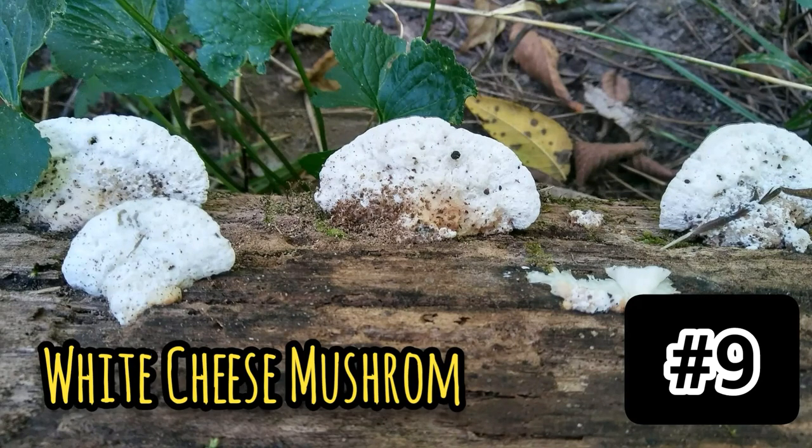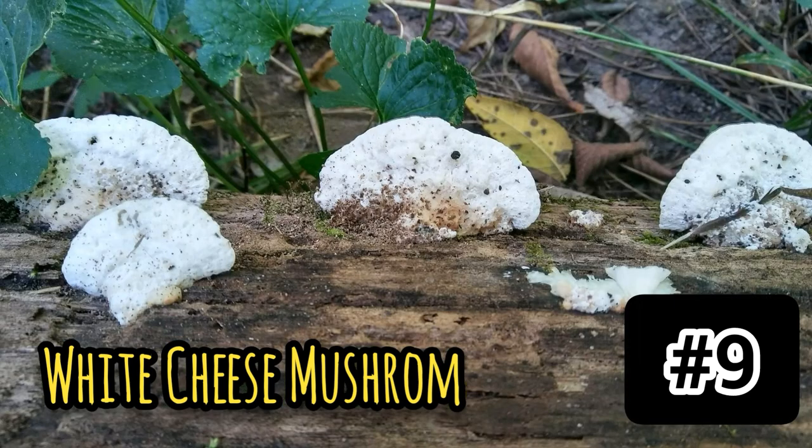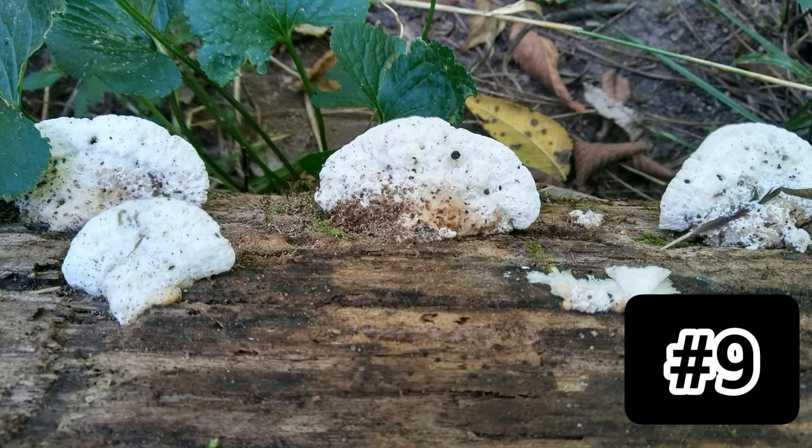Number nine: could this be a white cheese mushroom? The cap is white, soft, semi-circular, smooth, and stalkless. The flesh is white, soft, spongy, and watery when fresh. Edibility is not listed, so I'd say no. Habitat: on dead wood. I found these and they did remind me of white cheese, but these were older versions so they weren't as moist. This could also be what my number one mushroom is — maybe a more infant version of it.